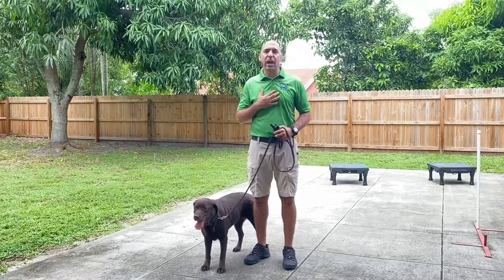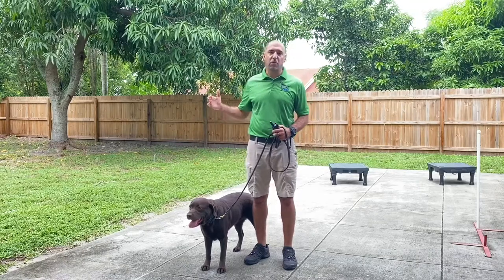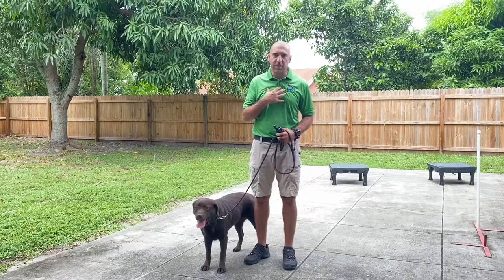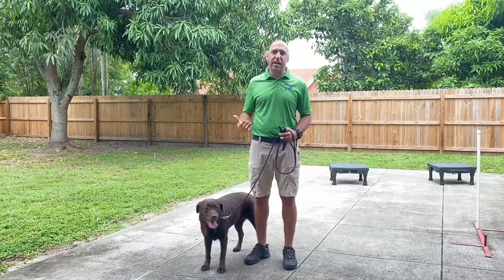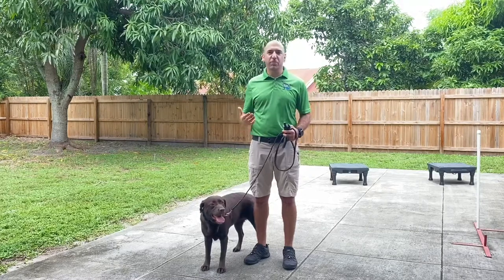As you know, usually I have all my dogs always heel on the left side, but because she cannot see anything out of her right eye, I want to make sure that she always has the ability to see me. All the dogs that come into my house, they all learn the same things, but as you know, we are all different.